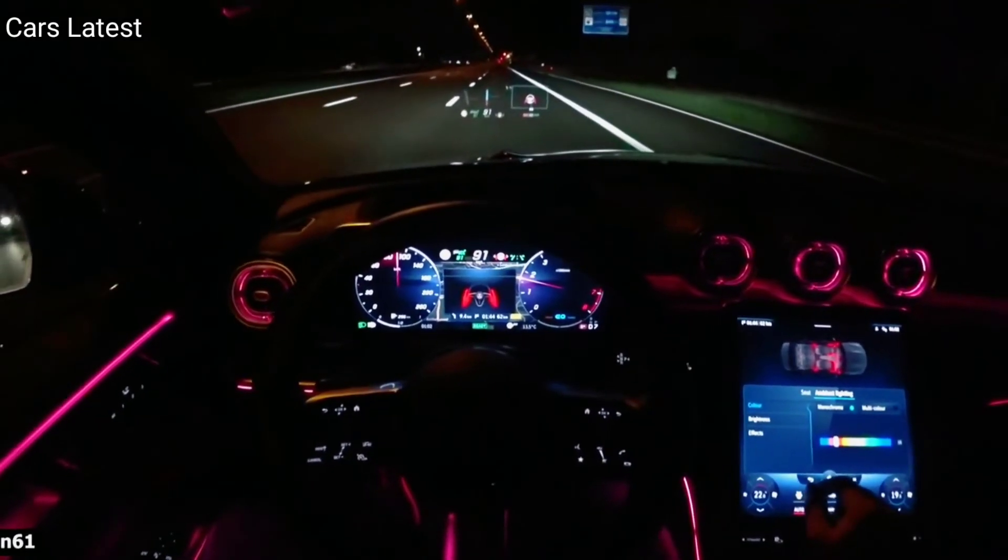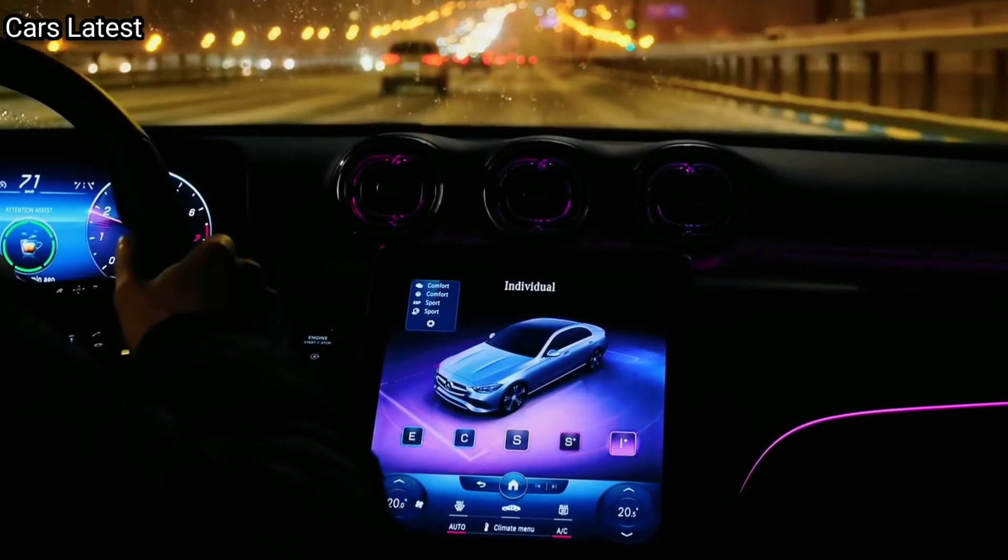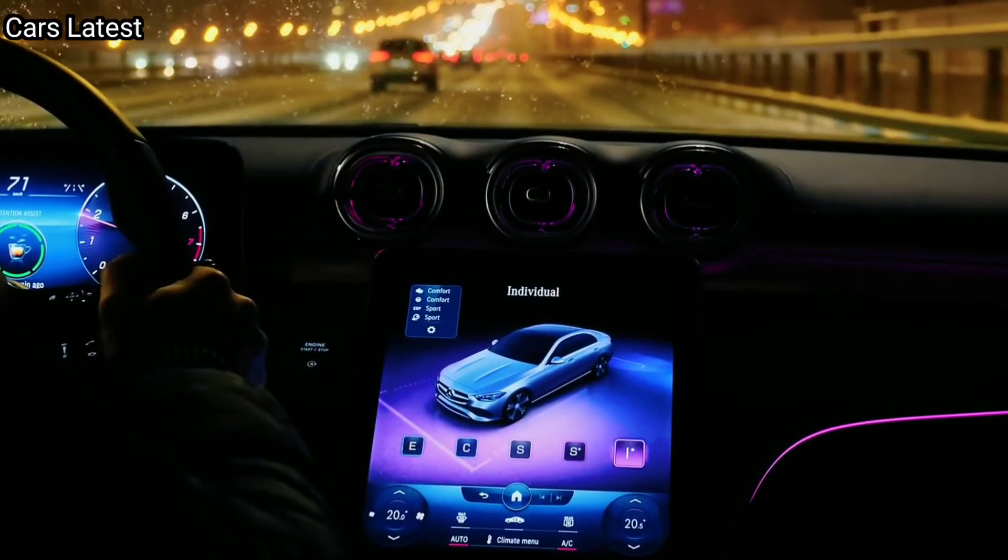The 2023 Mercedes-Benz C-Class will compete against the BMW 3 Series, Audi A4, Genesis G70, and Alfa Romeo Giulia.